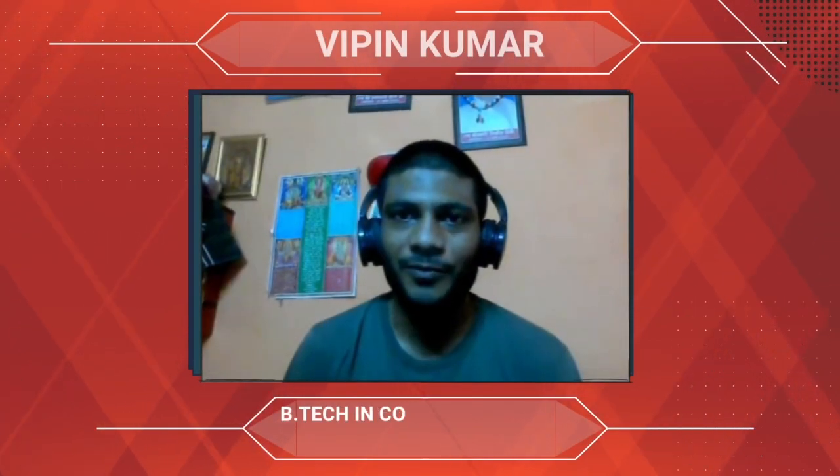Hi, my name is Vipin Kumar and I am from Uttar Pradesh, Madra. I completed my B.Tech from Roorkee College of Engineering, affiliated to Uttarakhand Technical University with an aggregate of 68%.